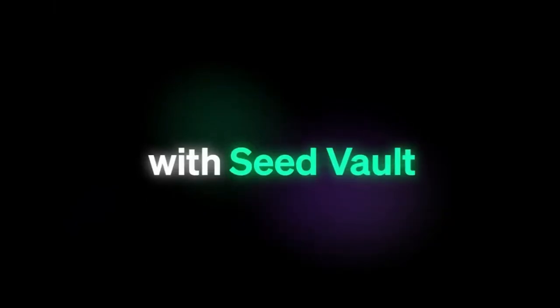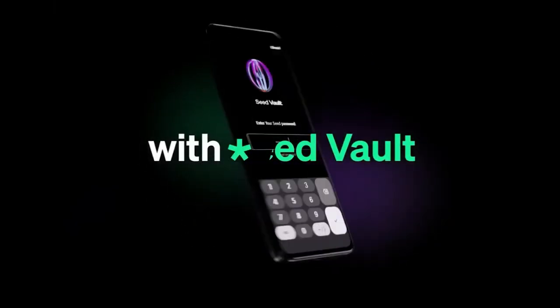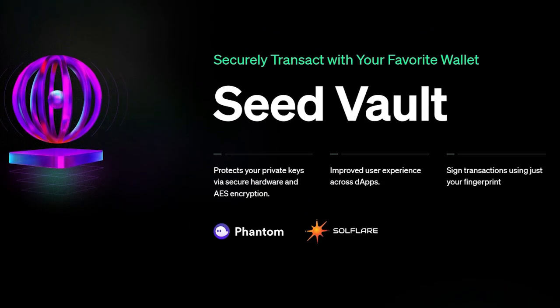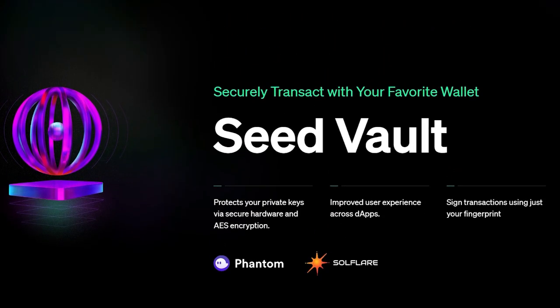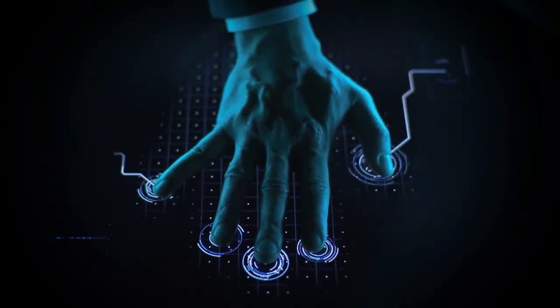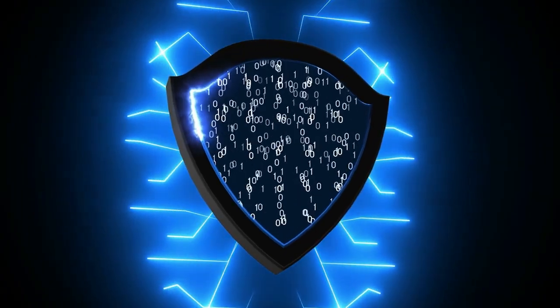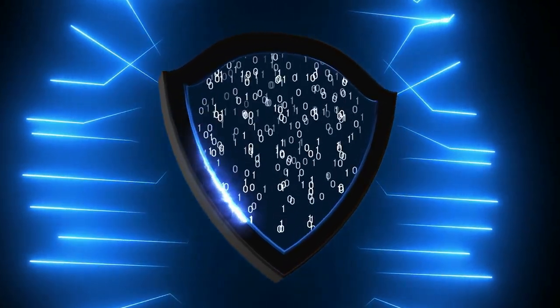First up, security. The Saga boasts something called the Seed Vault — a super secure enclave built into the phone's hardware, specifically designed to store your private key and seed phrases for cryptocurrencies and NFTs. These are essentially your passwords to the Web3 world, and keeping them safe is paramount. The Seed Vault uses a combination of biometric authentication and encryption to keep your digital assets safe from unauthorized access.